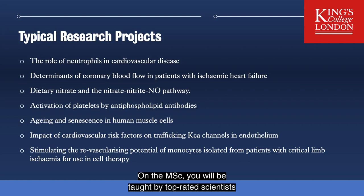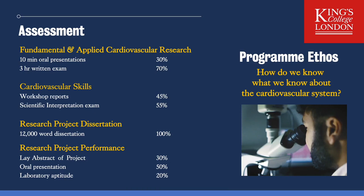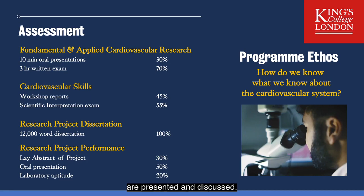From the MSc you will be taught by top-rated scientists who are leaders in their fields. They not only teach in the classes but also supervise research projects, and we always have a large variety of research projects for students to choose from. The aim of the MSc is to help you to assess the evidence upon which our ideas are based — in other words, how well we know what we know about the cardiovascular system. The fundamental cardiovascular research module and the applied cardiovascular research module each consist of nine topic areas, and each topic area has a lecture, a reading list of original research papers and a seminar in which these papers are presented and discussed.